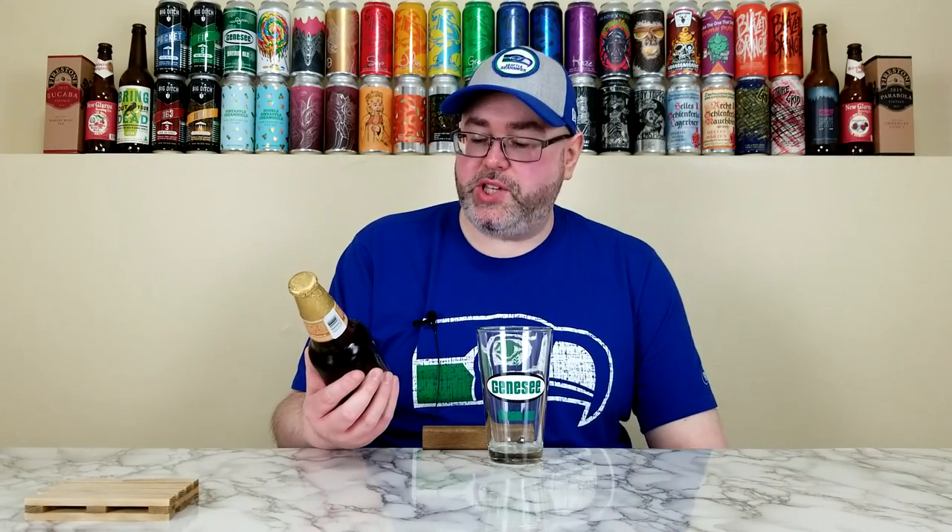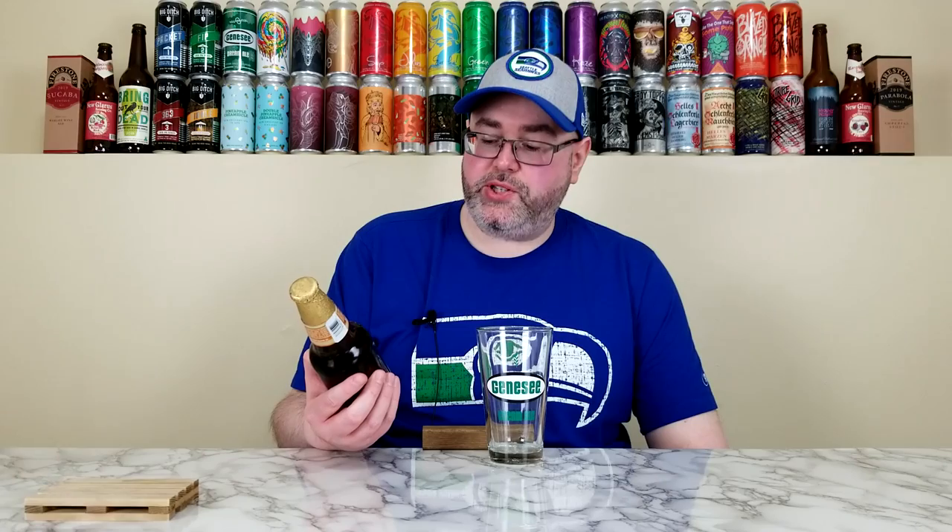They're calling this one a Pilsner, and underneath it says 'Cerveza Clara,' which I think translates into English as light beer. This is also known as a Mexican lager. It comes in at 4.7% alcohol by volume, 21 IBUs at the time of review. I don't know exactly how old this bottle is — it does have a best-by date of October 2023.